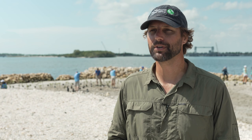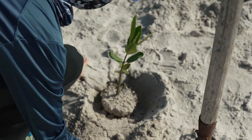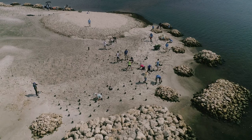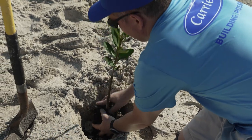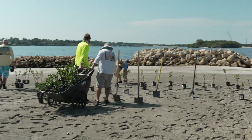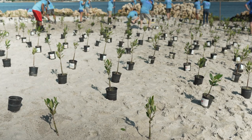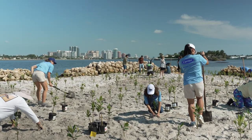Mangroves are really the superstars for this part of the world. They provide habitat, reduce wave energy and wave action, they also protect the coastline and buffer it from storms, and they are very good at sequestering carbon from the atmosphere. We are adding them here because they like to live in salt water — this is an estuary and they need intertidal habitat. Part of this project demonstrates how we can utilize nature-based solutions to protect our community and also create critical habitat for wildlife.